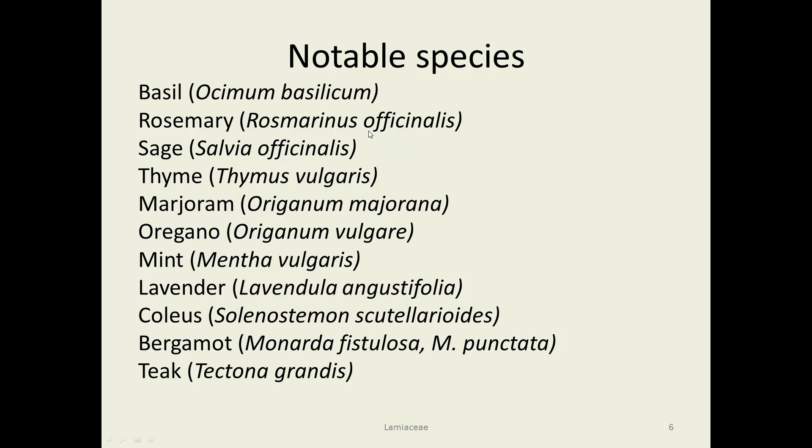Additionally, a couple have 'officinalis' in their names. That was the name of the closet in apothecaries and early medical people in the Middle Ages — they called their little stash of drugs and medicines their 'officinal.' So these have been used for medical purposes for a long time too.